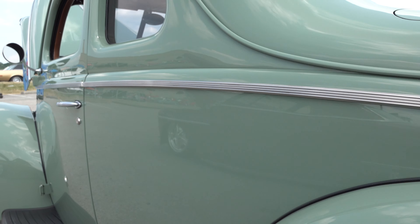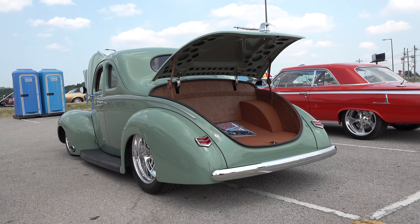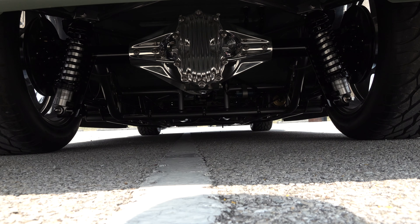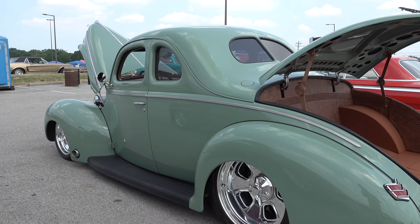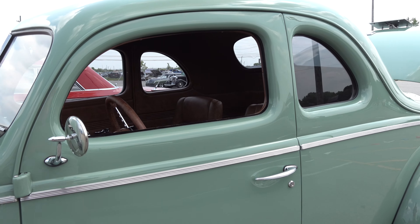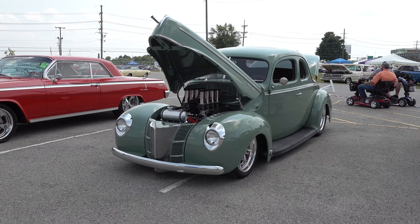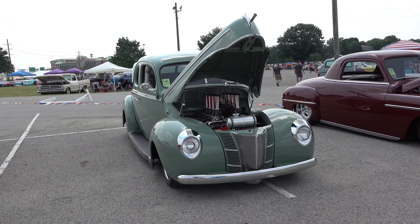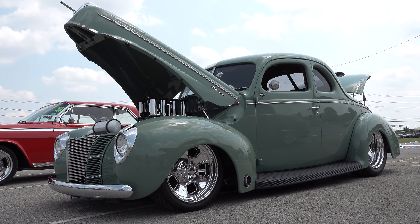The 2021 NSRA Street Rod Nationals in Louisville, Kentucky was a happening place this weekend — a lot of cool cars. I shot a ton of videos and I've got a lot of cool stuff coming from here. I'm way behind, I apologize about that, but we'll get caught up. The good news is we're buried in cool right now, like this 1940 Ford — great stance, awesome quality of build, color choices, taste, talent, and money.